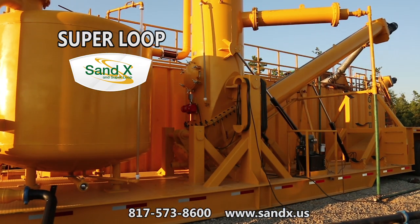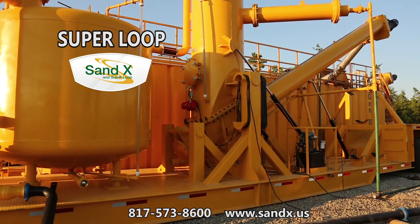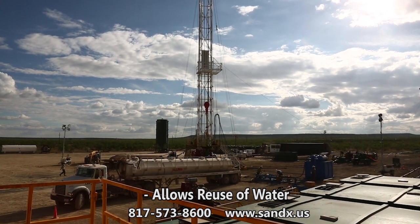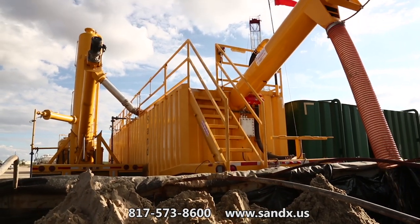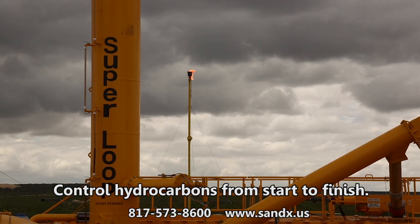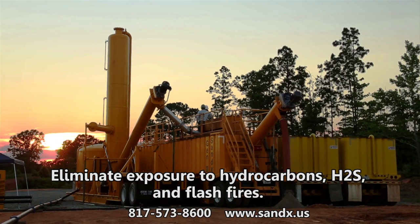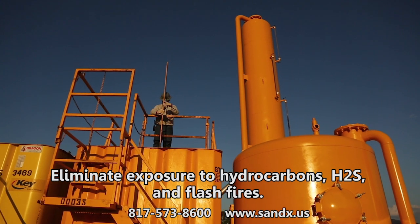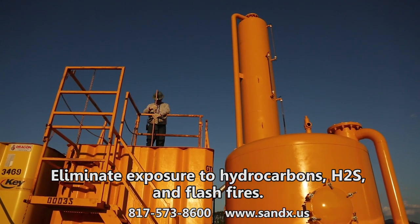The Superloop process includes a gas separation unit that, when used in conjunction with the Sandex, allows reuse of water, separation of sand and flow-back components, and a method to flare gas or send it to a sales line if available. The combination of Sandex and Superloop prevents hazardous material and hydrocarbons from escaping into the atmosphere during flow-back.